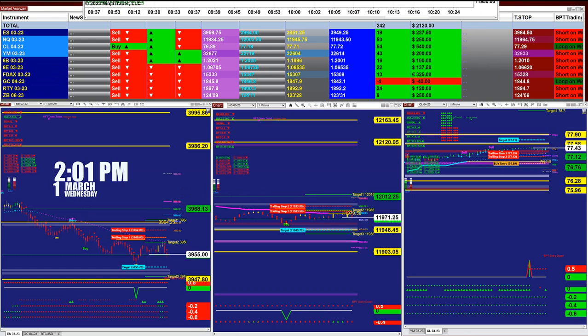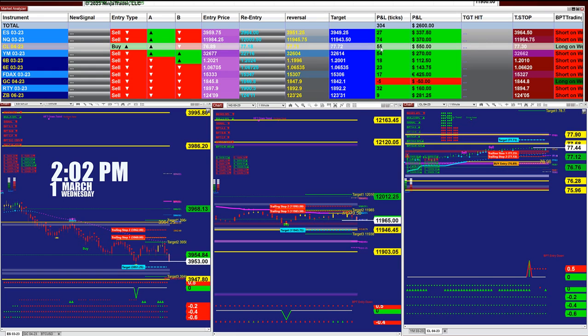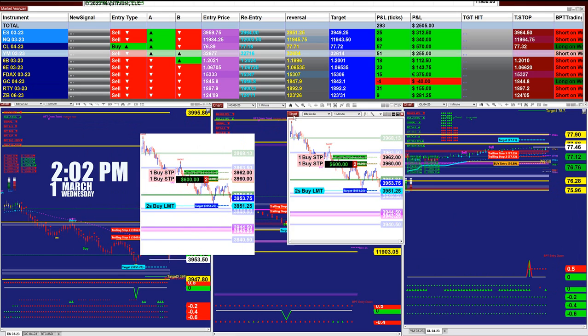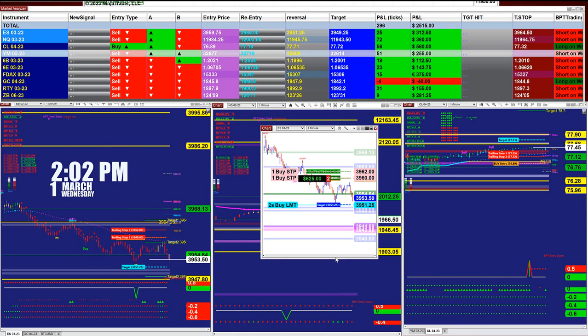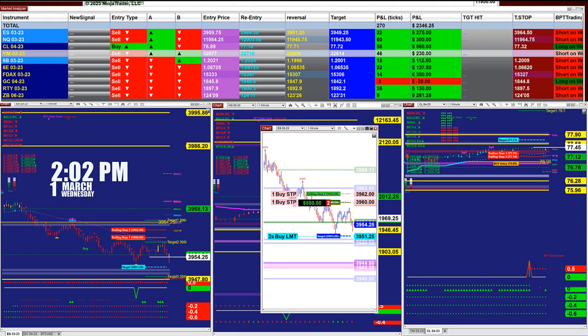For the market analyzer, we have five different automated trades. Based on the last entry signal, one contract: we have 22 ticks into profit on the NASDAQ, 80 ticks into profit, 55 ticks into profit on the CL, and 57 ticks into profit on the YM. As an example, the ES is taking a trade here at 550 because there are two contracts, and here there is 300 based on one contract.